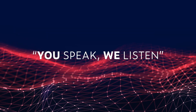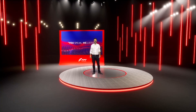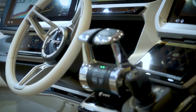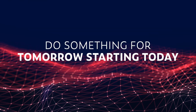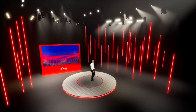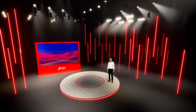One of our mottos is: you speak, we listen. And that's what we did and keep doing with our customers. More and more, we want to be close to our customers, providing the best business solution. Do something for tomorrow starting today. The engine I'm presenting today is the latest addition to FPT Industrial's marine line-up and is a prompt response to the voice of the customer.